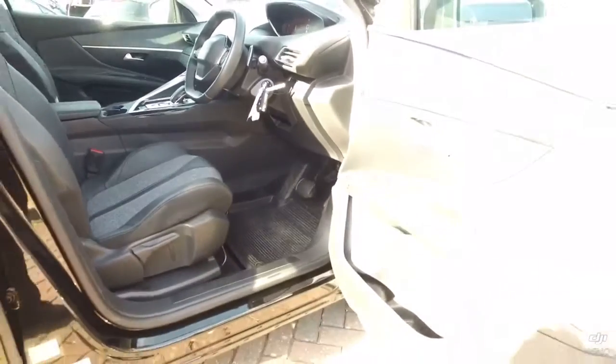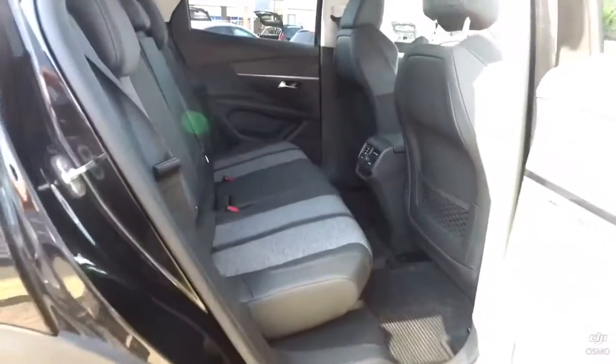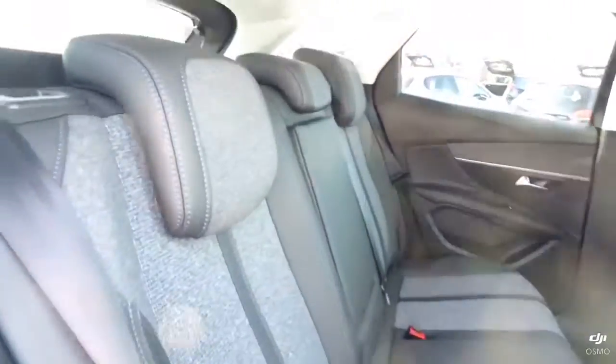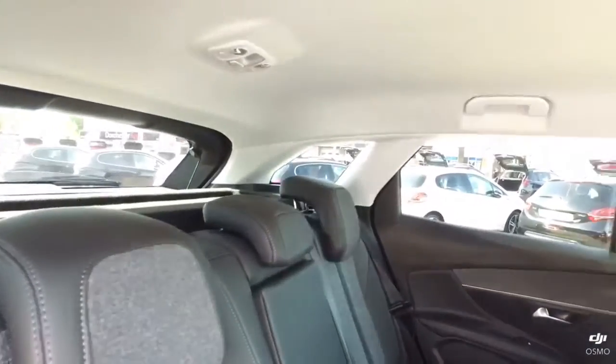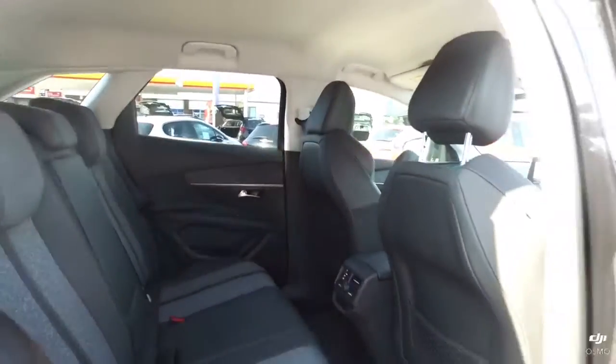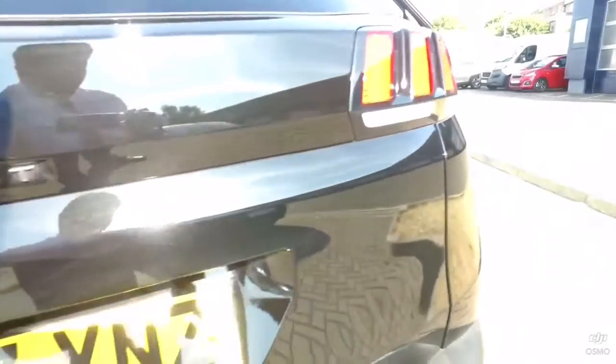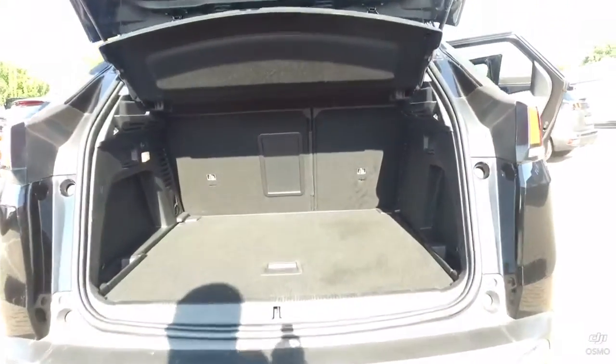Of course, you have electric rear windows as well as electric front. To the back of the car, there's plenty of leg room and plenty of head room. And then to the boot of the car, like the last 3008, it has a decent-sized boot.